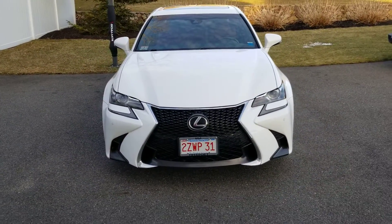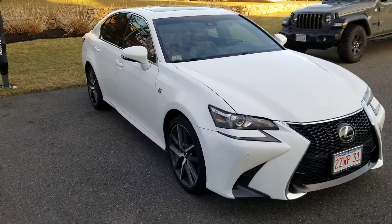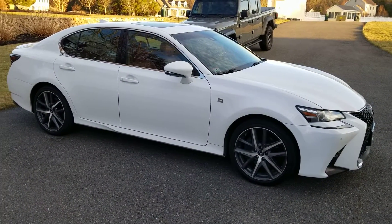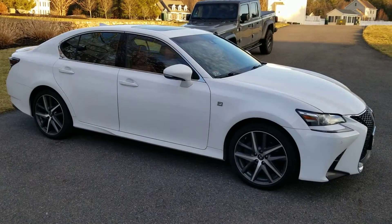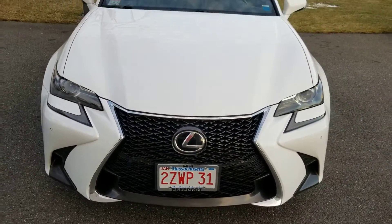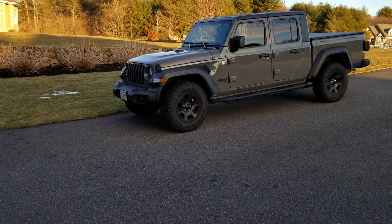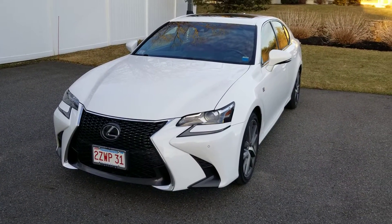I've got a couple of mods I'm going to be doing soon — just basic stuff. I'll probably change the wheels, tint the windows — getting that done actually this week — and I'm going to put a remote start in it. That's it, just a couple of little things to spice it up and make it look a little different. I'm not sure if I'm going to put a lip on the front; I did have one on my 2014.